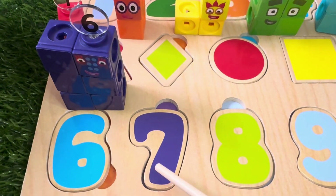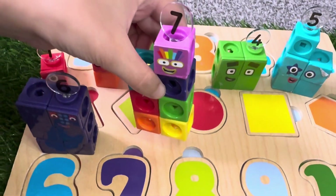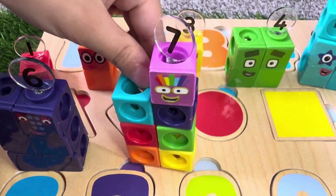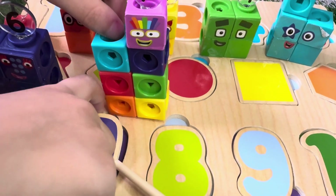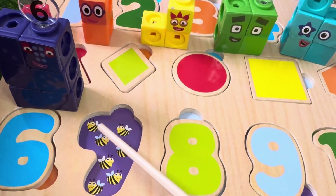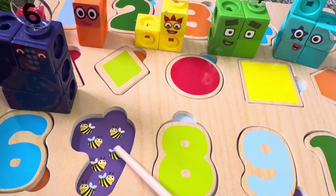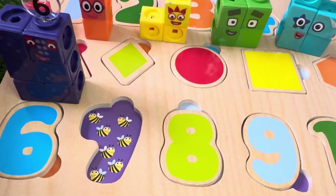Seven is the next number, and here is Number Block 7. One, two, three, four, five, six, seven. It's seven buzzing bees. Let's count together. One, two, three, four, five, six, seven. Seven bees.